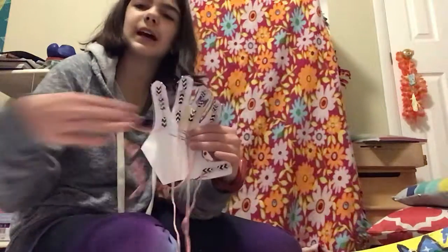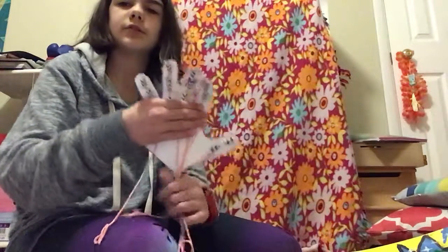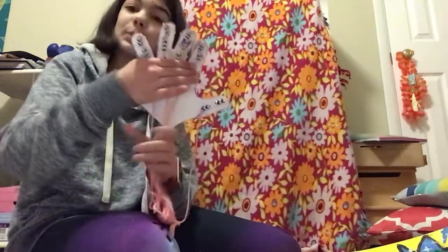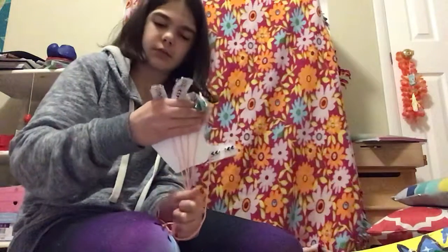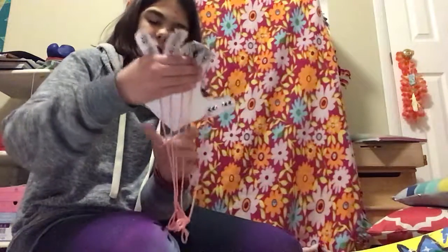It's kind of hard to show you, but to get the right strings bending, first you gotta stick them up straight and then they're grabbing.